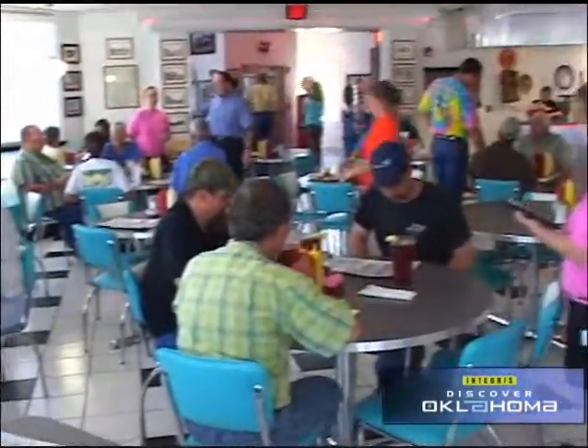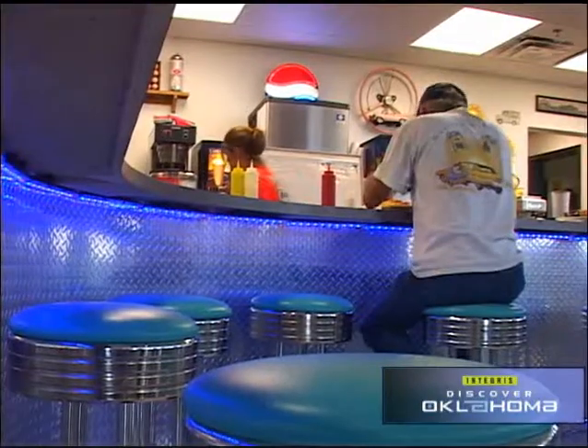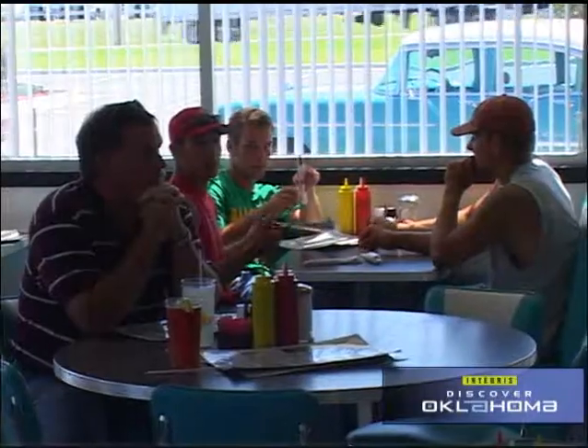Then there is the diner — sparkling and looking right out of the 1950s, with a vintage jukebox and vintage tunes and a neon-lit diner counter that actually changes colors. And when it comes to the menu, Bill at the grill says he has the universal palette.